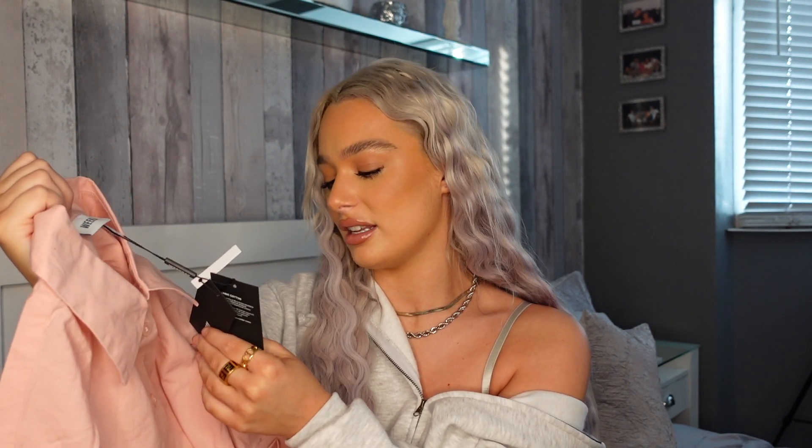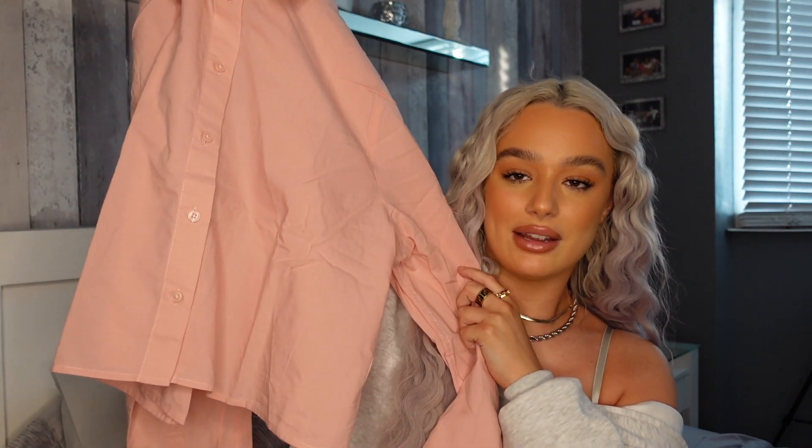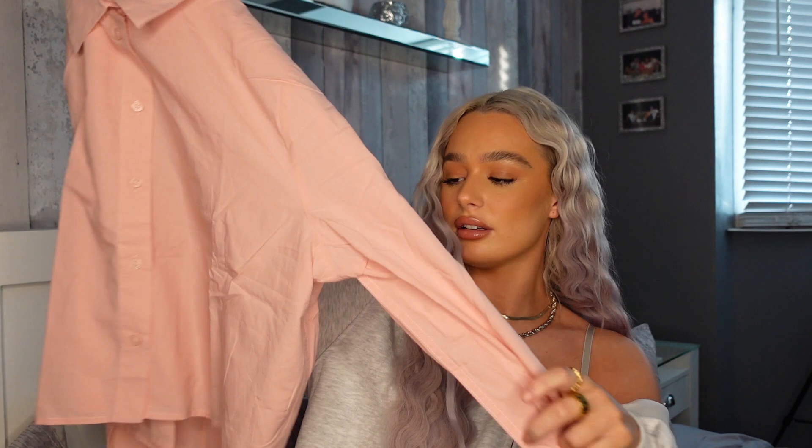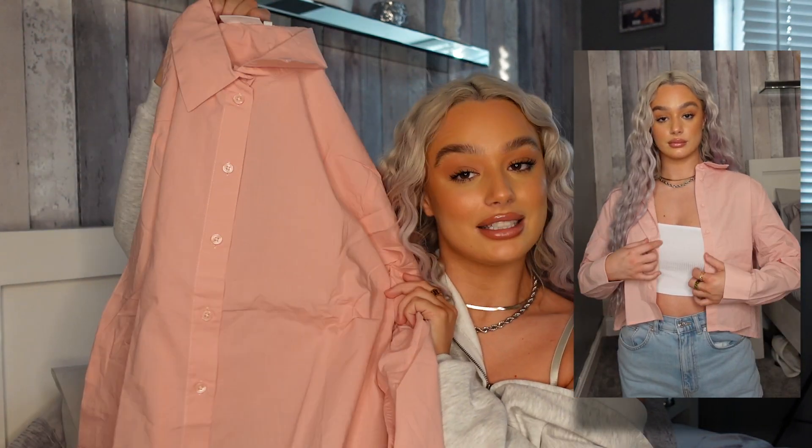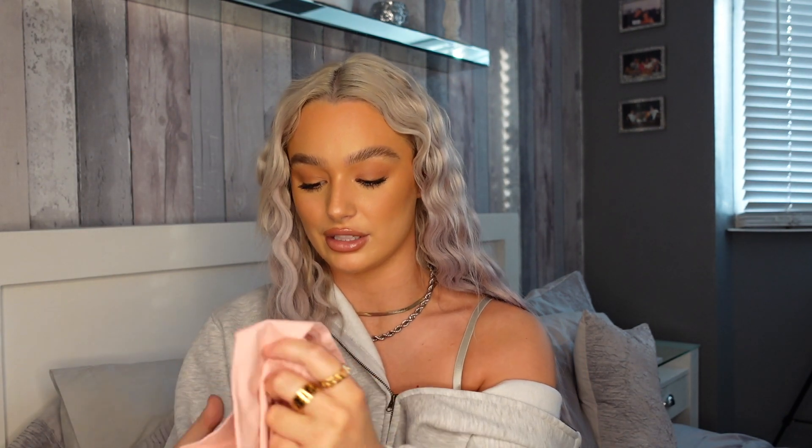Next up we've got a pink cropped shirt. I picked this up to go with anything — cycling shorts, denim shorts, a little top worn underneath with this open over the top. This is from Weekday and I got it in a size medium. It is quite long even though it's cropped. I've actually not long picked one up from Bershka in a more pastel baby pink color, which I think I prefer, so I probably won't keep this one. It's a more salmony pink than pastel pink — it looks a lot more pastel on the website. The quality is really nice though and the material is soft.